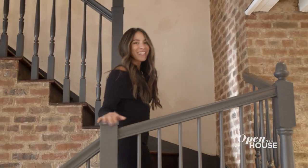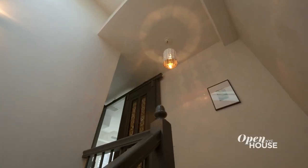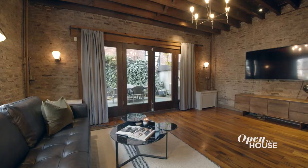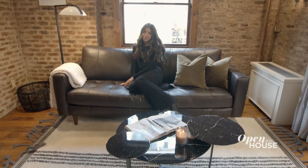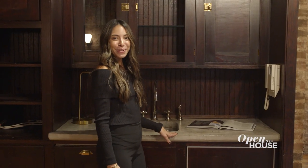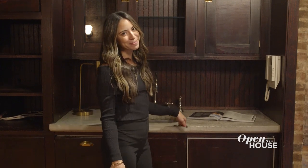Let's go upstairs. The second floor features a guest bedroom and this den slash media room — my personal favorite room of the house. It's warm and cozy with just the right touch of drama. Cocktails anyone? This wet bar is exactly where you'll mix them.